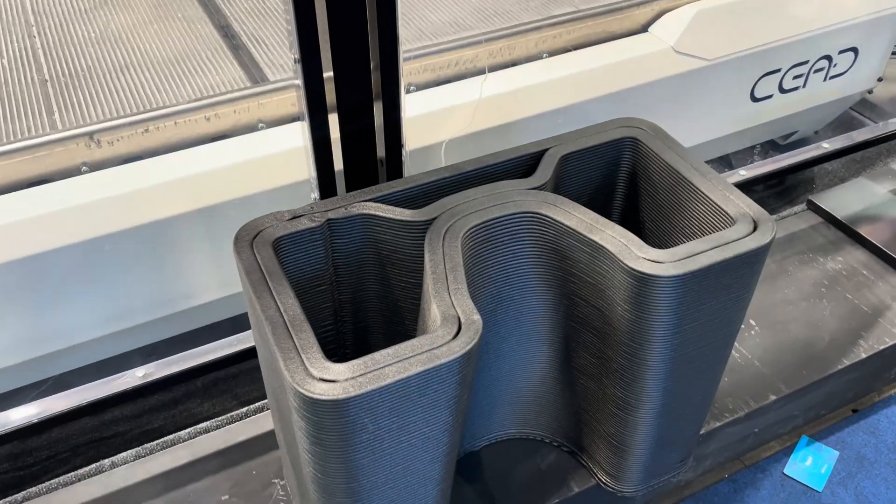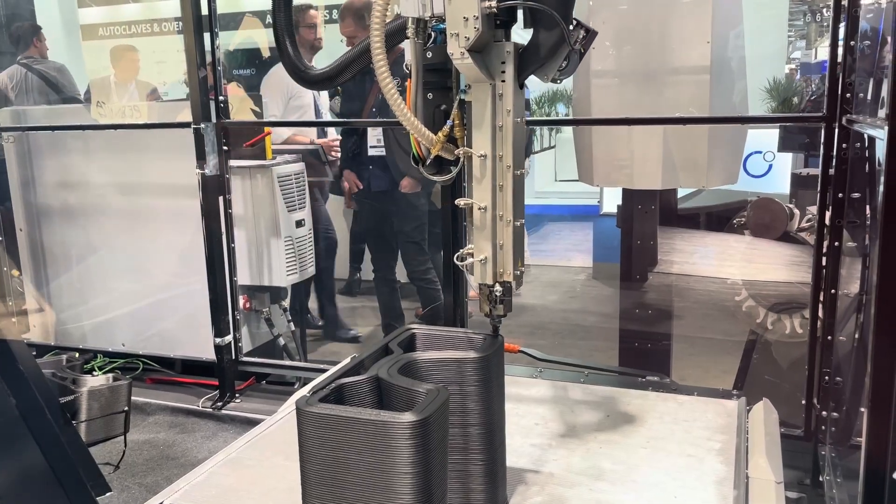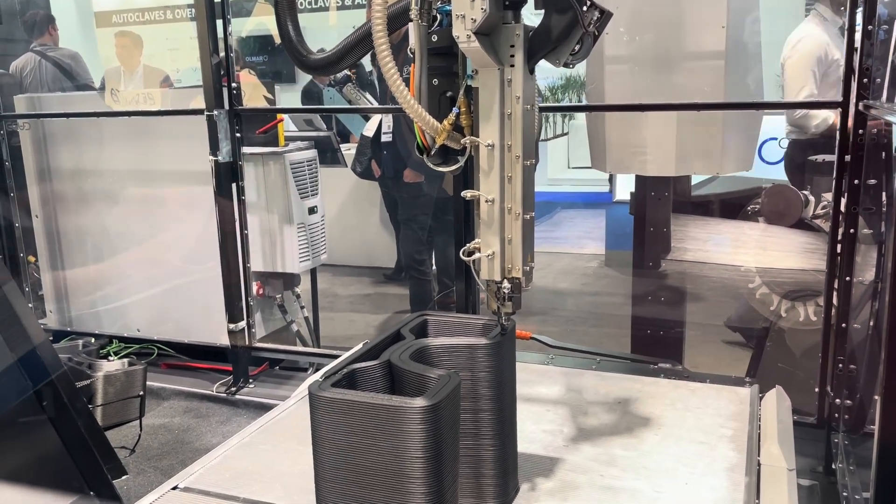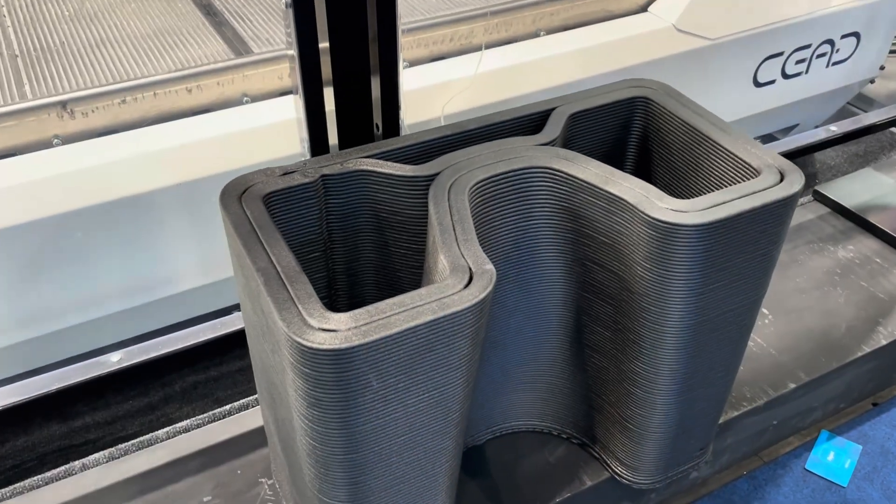Behind me is our smallest robotic system that we supply to the market. At the moment we're printing a PEI carbon fiber mold — a small one — in collaboration with Airtek, the material supplier, and the Dutch Space and Aerospace Institute called NLR. It's a very small mold but it gives a good impression of what you can do with robotics in combination with large format 3D printing.